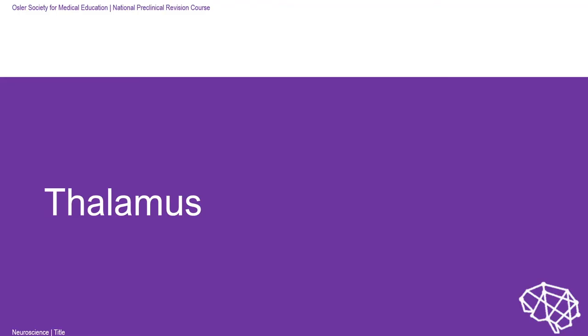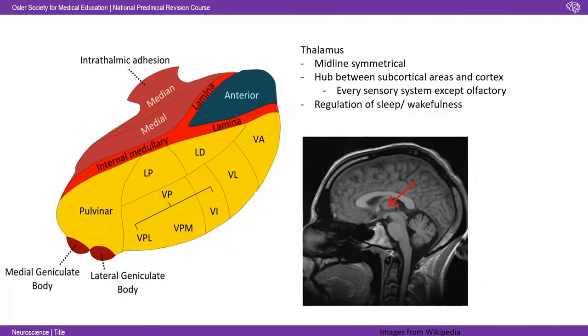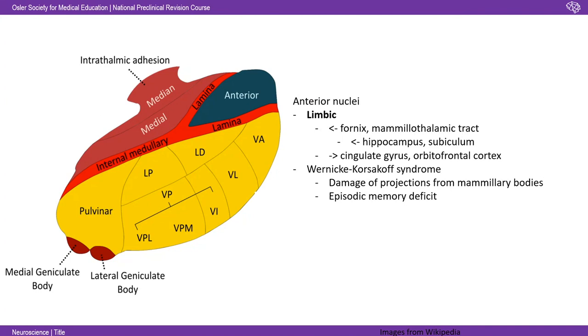Now the thalamus and hypothalamus. The thalamus is a midline symmetrical structure — the hub between subcortical areas and the cortex. A key exam point: every sensory system has a thalamic relay except olfactory — a nice one for them to ask you. It's also involved in regulation of sleep and wakefulness. Learn where it is on a brain section — it's that big ball right in the centre. Starting with the anterior nuclei: these are involved in the limbic system, receiving input from the fornix and the mammothalamic tract — from the mammillary bodies to the thalamus — which in turn receives input from the hippocampus. It projects to the cingulate gyrus and orbitofrontal cortex.